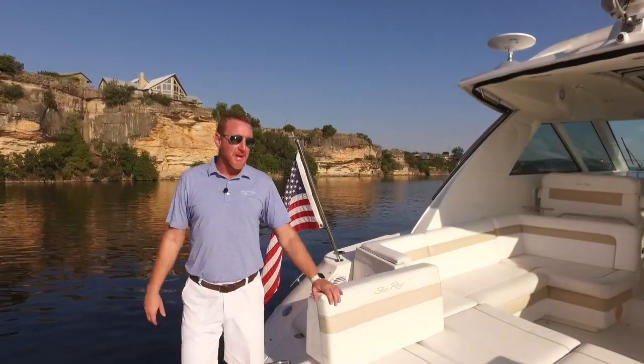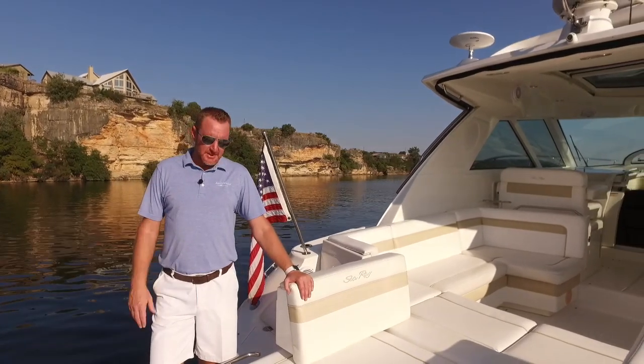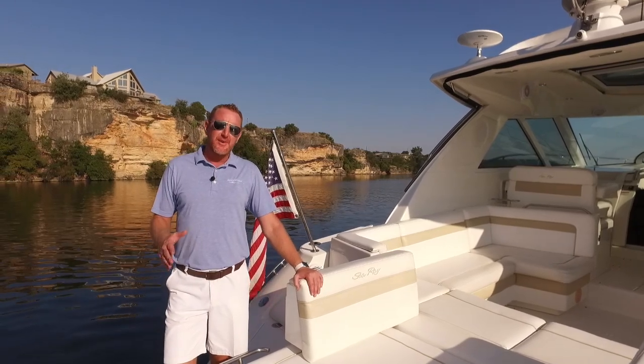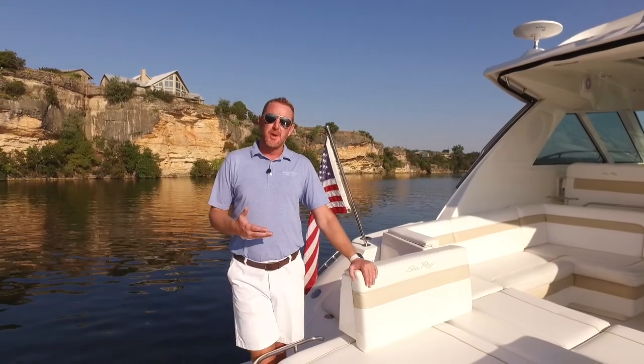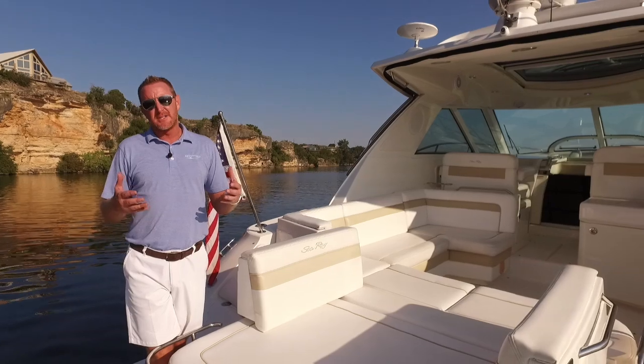Hey there, Brendan Bailey with the MarineMax Dallas Yacht Center. I'm coming to you today from beautiful Possum Kingdom Lake here in West Texas. I want to show you this 2010 450 Sundancer, one of my favorite models and a great model for a cruising couple, or somebody looking to put a bunch of people on a boat — almost like a large day boat, but with a beautiful, luxurious yacht-style cabin.